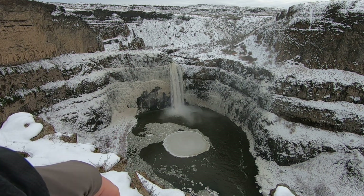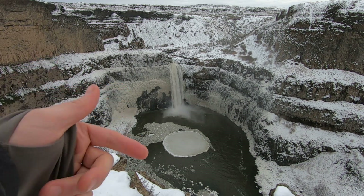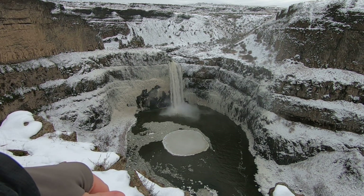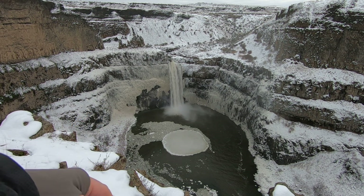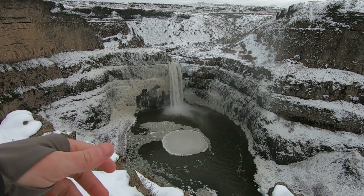Somebody went over that in a kayak, which is pretty impressive. There's a video of it you can find on YouTube. It's an interesting park and we're going to delve into the geology of this place some. There are trails around here and we'll walk those.